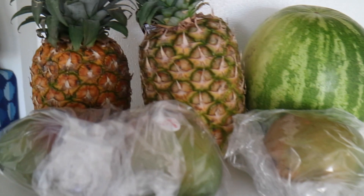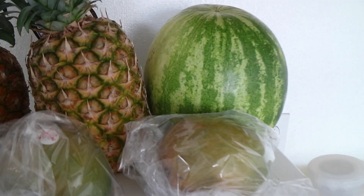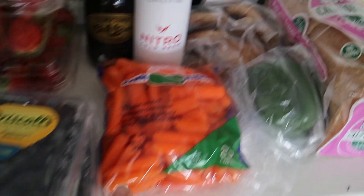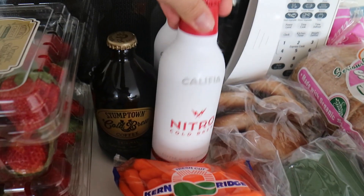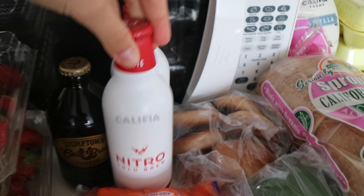We have one watermelon and three mangoes. These are my all-time favorite fruits — I would say pineapple and mango, and then watermelon is number three. We also have two cartons of strawberries, two cartons of blueberries, carrots, and some nitro cold brew coffee. Omar and I saw it on the website and really wanted to try it out, so we got two. I'll probably have it as a pre-workout today.